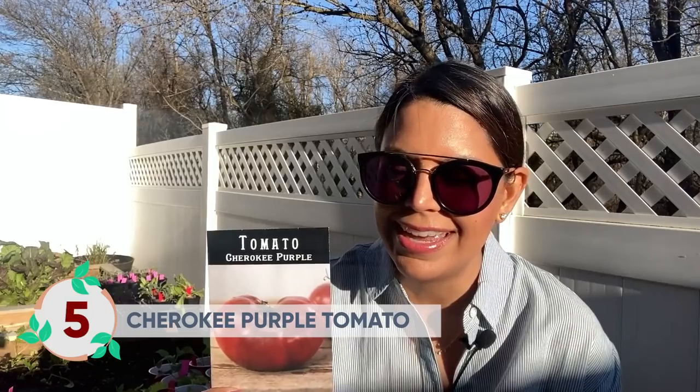Next is the Cherokee Purple tomato, which has a real cult following. Lots of people swear by it and grow it every year, even though it is prone to diseases and pests. It ripens to a beautiful pink-purple color and has a very sweet, smoky flavor. This is an heirloom variety that originated in the late 1800s, and I highly recommend it.